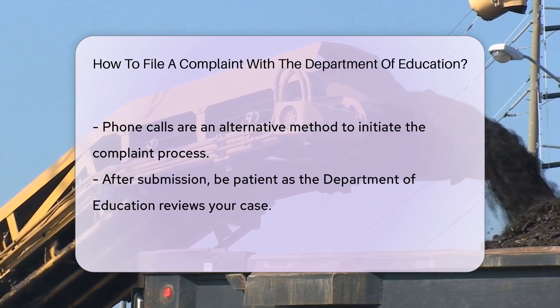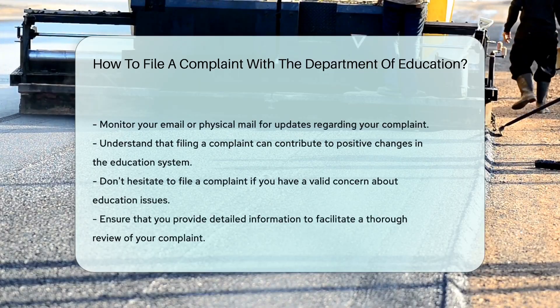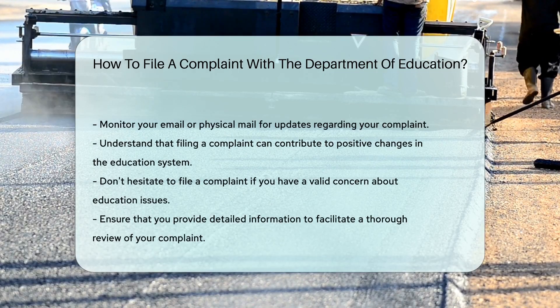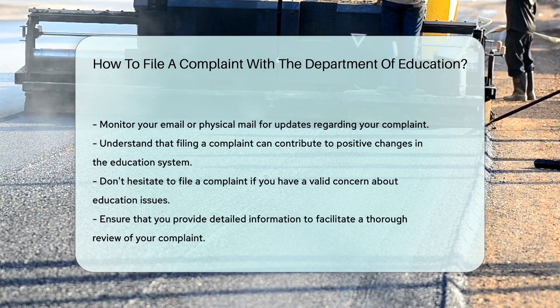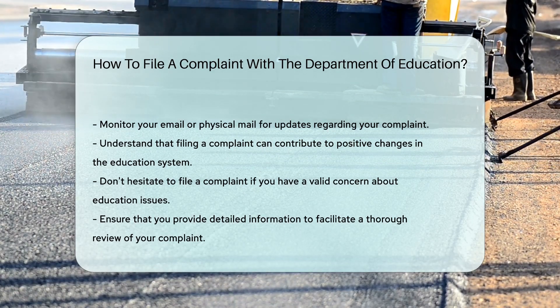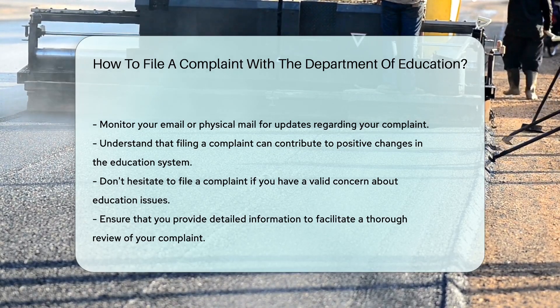After you've submitted your complaint, patience is key. The Department of Education reviews each case carefully. While waiting, keep an eye on your email or mailbox for updates. The Department of Education will communicate their findings or next steps.